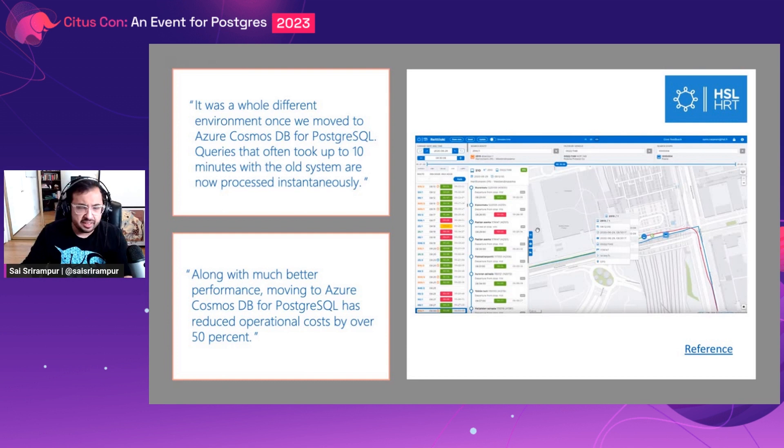A real-world customer reference in the time series IoT space is HSL. They are responsible for more than half of all public transportation in Finland. They capture time series data from their network of 2,000 buses in real-time and provide rich dashboards for vehicle monitoring. The dataset size is over a billion rows, and queries that used to take 10 minutes before moving to Citus now finish instantaneously. Due to the managed service offering on Azure, they were able to save 50% of their ops cost.